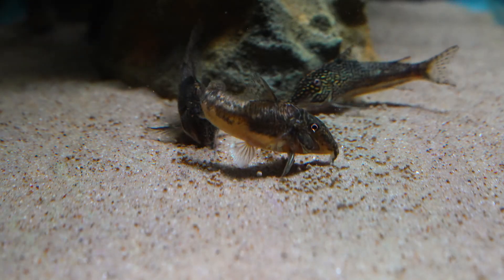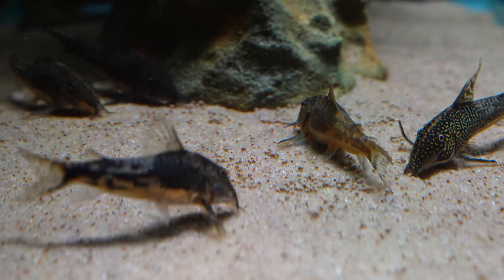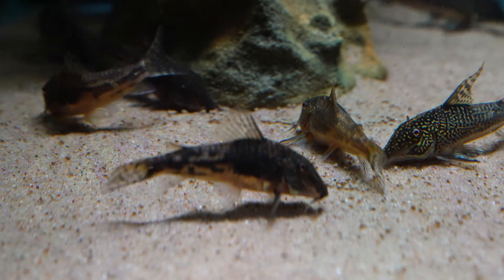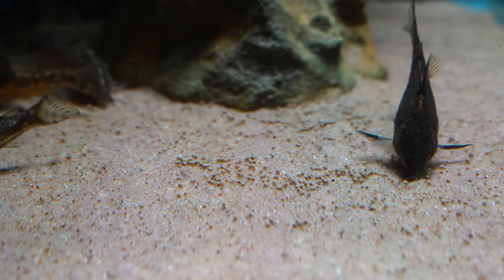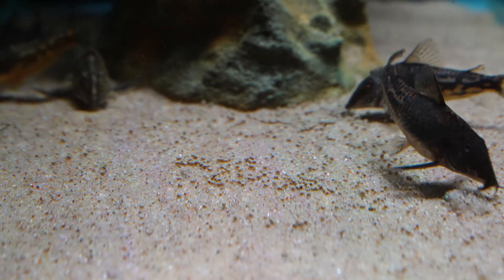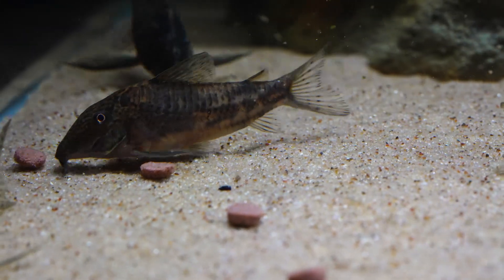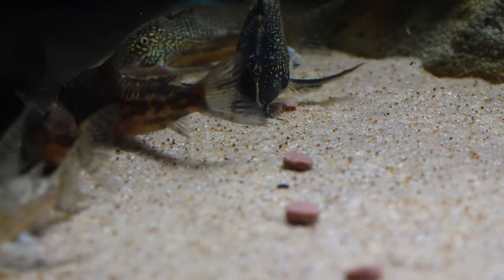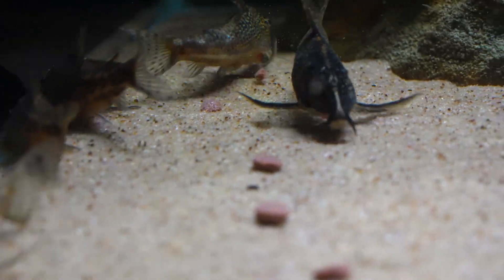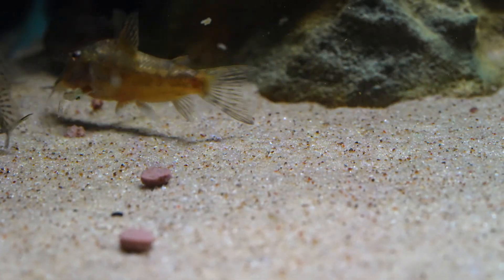I also tried a couple of new ones, like these Ebo soft granules — their insect formula. They definitely attract attention, but my fish are spoiled by stronger smells, so while I'm sure they're great nutritionally, they've so far been a bit of a tough sell. I also tried Hikari's sinking carnivore pellets, which have the opposite problem — I have fish that go after these so hard they'll choke on them, so I have to be careful. The barbatus roll them around and eat pieces as they fall off, so no concern there.